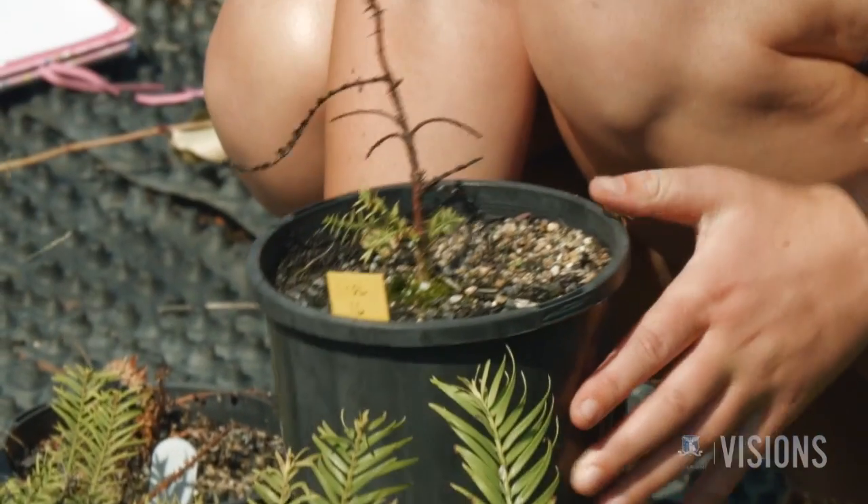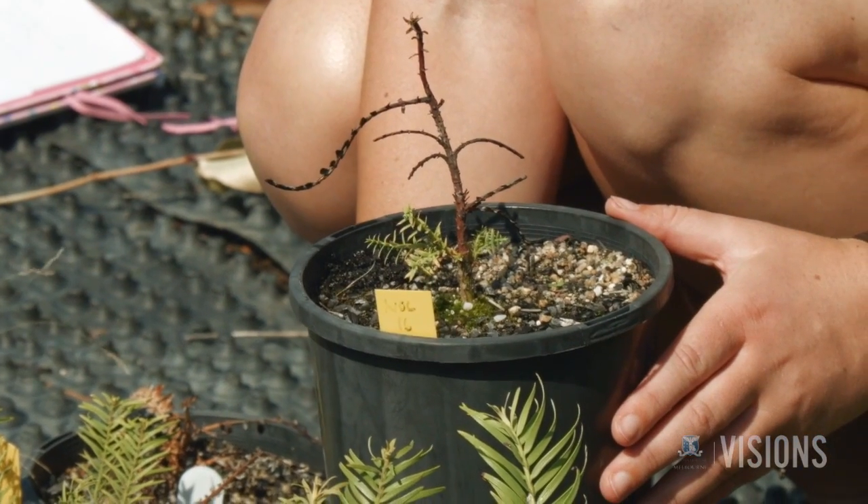What we don't know about the Wollemi pine is how it responds to fire. Its habitat is rainforest, and rainforest is historically thought of as being sensitive to fire. All the management documents list fire as being a threat to the Wollemi pine. But on the other hand, there are several mature trees in the wild which have fire scars and they're still alive, which suggests that they can in fact survive fire.